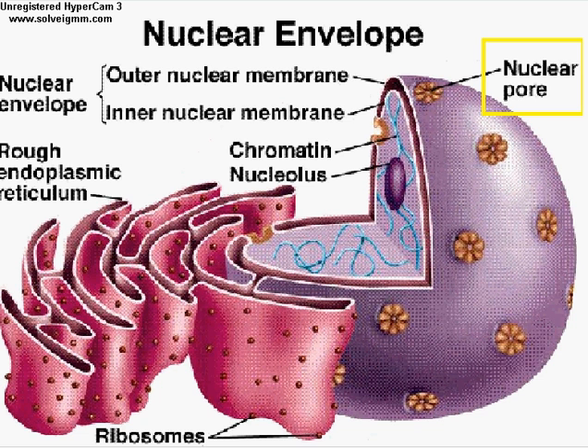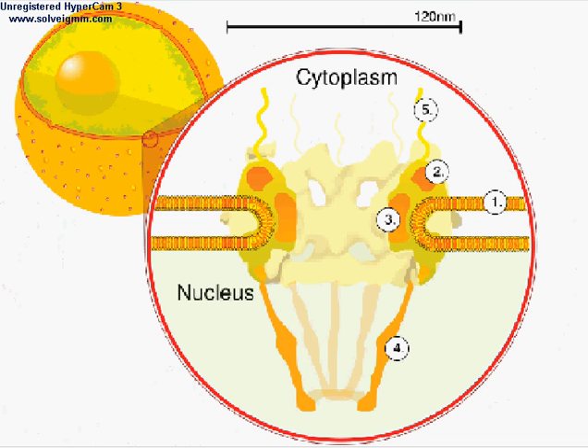Nuclear pores are shallow depressions that are scattered around the surface of the nuclear envelope and resemble craters of the moon. Nuclear pores are filled with protein and act as gatekeepers, allowing specific molecules to go in and out of the nucleus.